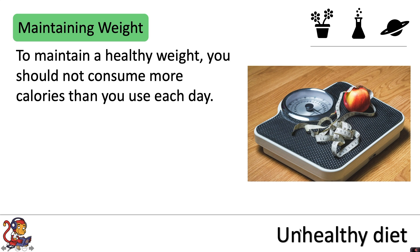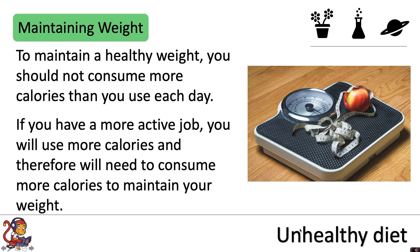To maintain a healthy weight you should not consume more calories than you use each day. If you have a more active job you will use more calories and therefore you will need to consume more calories to maintain your weight.